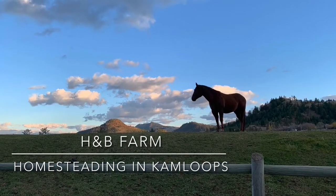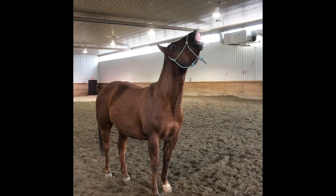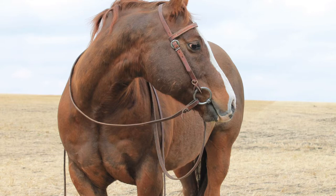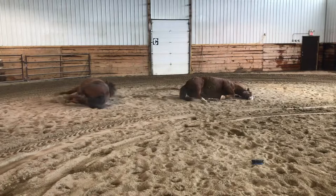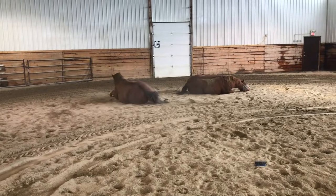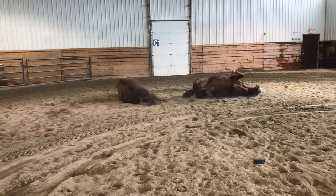Welcome to H&B Farm in beautiful Kamloops, British Columbia. It's time to pay some tribute to our beautiful boys — the horses that our farm is named after. I thought I'd spend a little bit of time talking about horse care and these wonderful animals. They are the best horses you could ever find: gentle, calm, funny, really good friends who would never hurt a soul. I hope you enjoy this video. Don't forget to give it a thumbs up and hit subscribe.